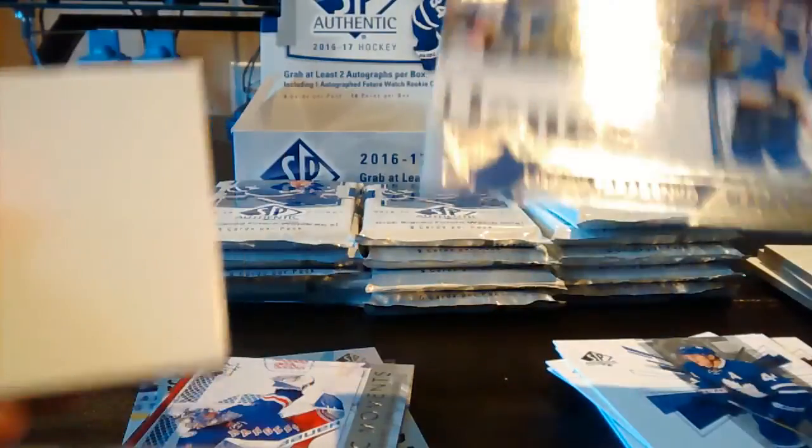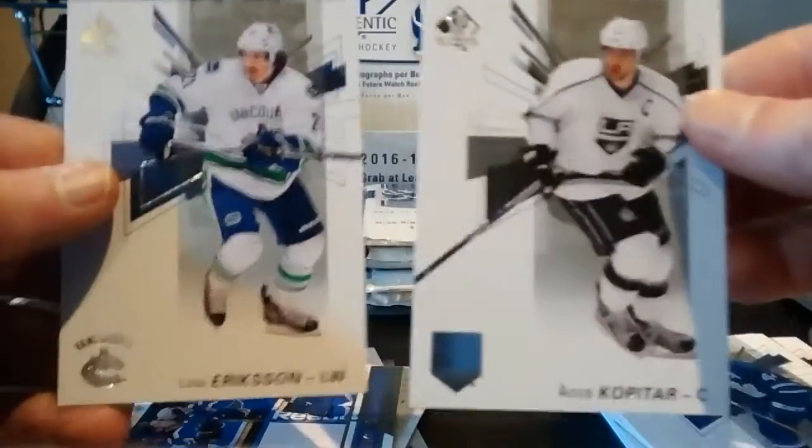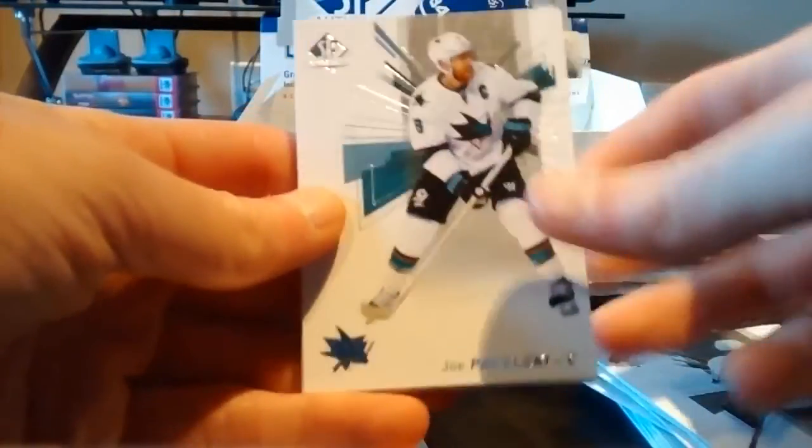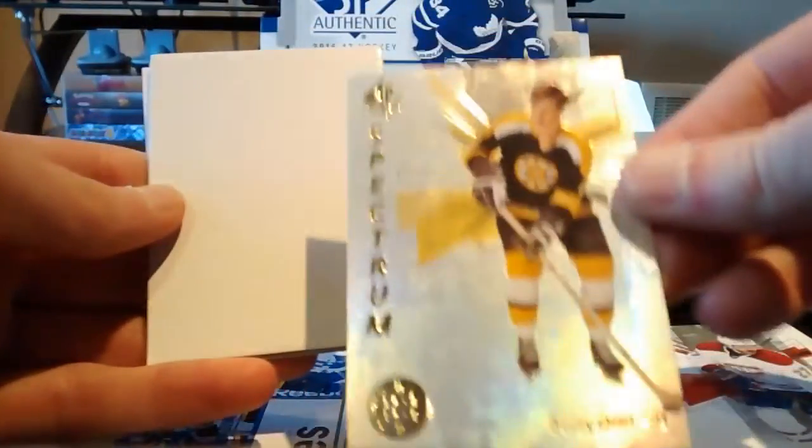Corey Crawford, Morgan Rielly, and a Season Highlights of Vladimir Tarasenko. Rest is base. Next pack: Joe Pavelski, Alex Galchenyuk base, and a Spectrum Bobby Orr Legends card — pretty cool.